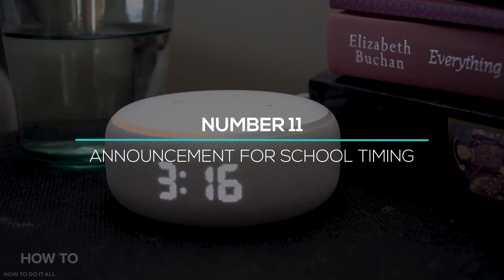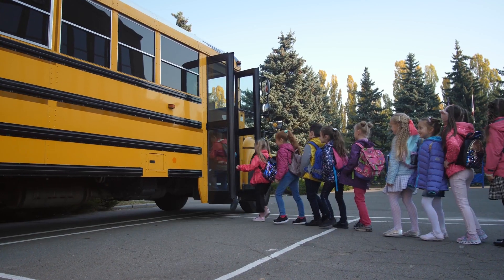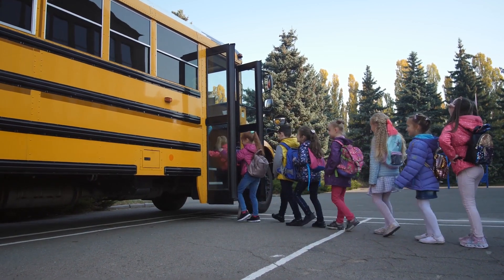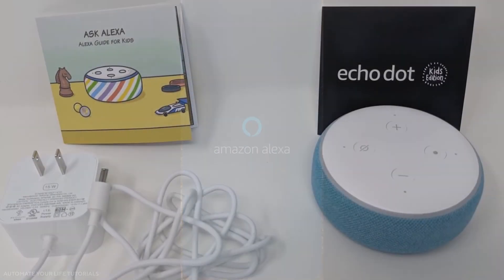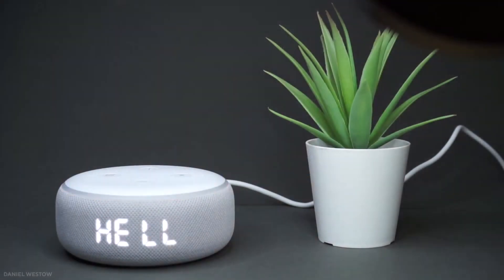At number 11, we have Announcements for School Timing. You can adjust the timing on Alexa for your school-going children. By just setting the time on Alexa, you can make announcements at home through supported speakers when it's school time. This feature will make your home smart and solve your worries instantly.